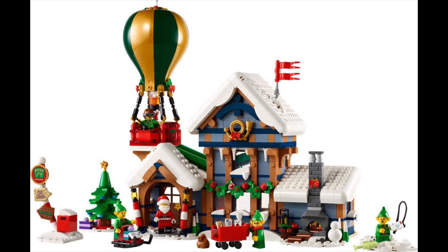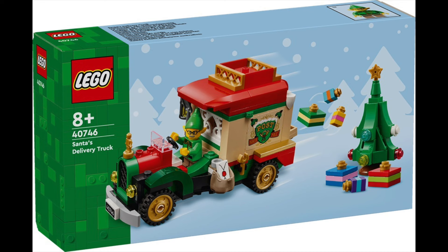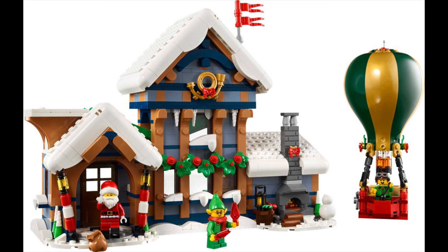The set retails for $99.99 on October 1st. It includes five minifigures: Santa and four elves. The gift with purchase also comes with an elf as well and some packages, so that's pretty cool.